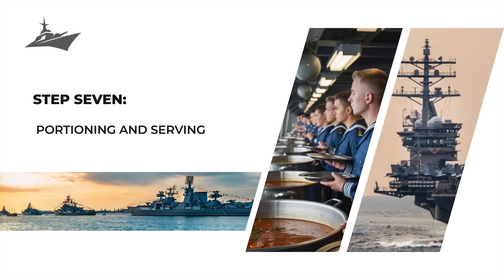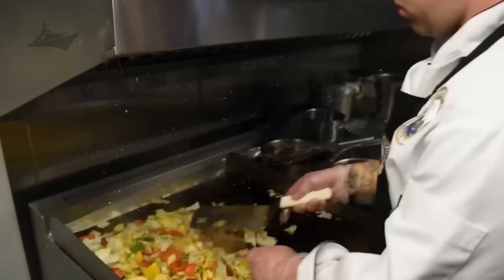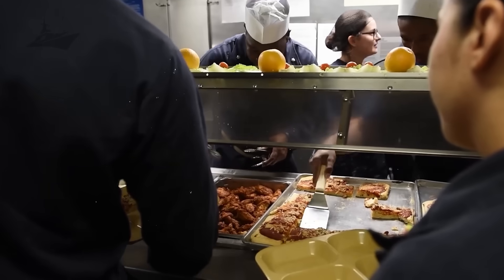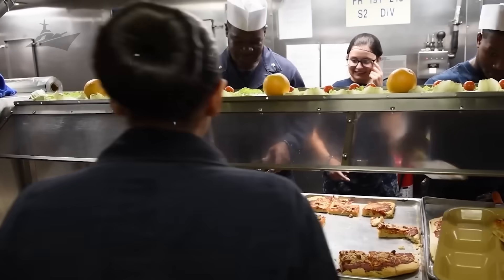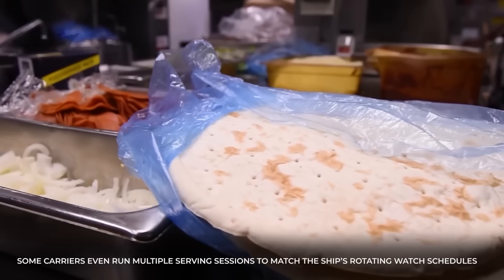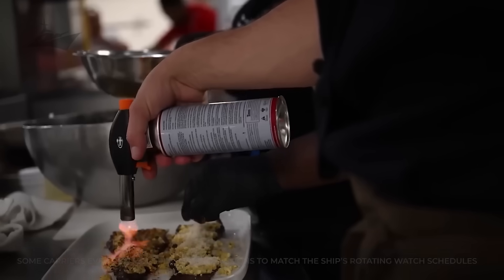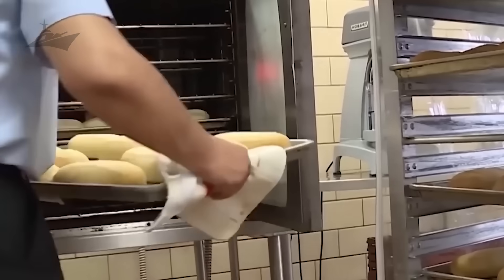Once the food's ready, it's Step 7: portioning and serving. Meals move from the steaming kettles to serving lines faster than you can say chow time. Sailors pass through cafeteria-style mess decks, grabbing trays or quick grab-and-go options between shifts. Some carriers even run multiple serving sessions to match the ship's rotating watch schedules, and the entire layout is optimized to keep the line and the mission moving.